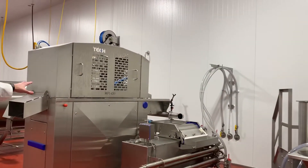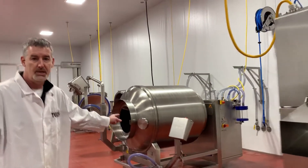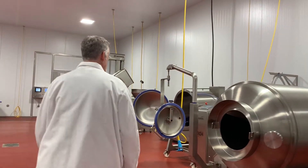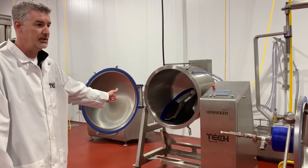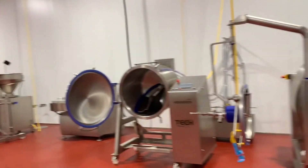an injector, a B3 jacketed tumbler, and a CBM 350 jacketed tumbler. All of these products will help you enhance your product.